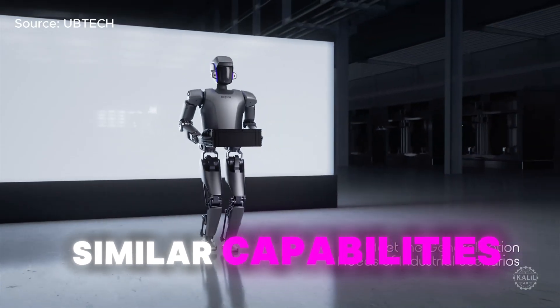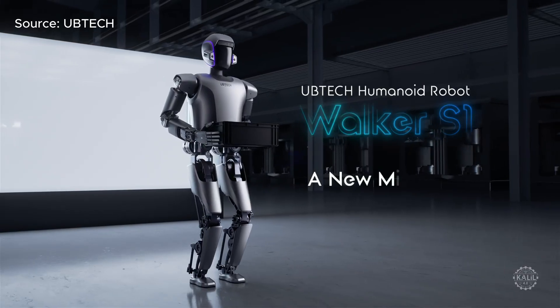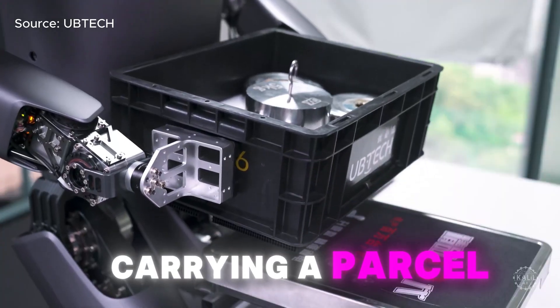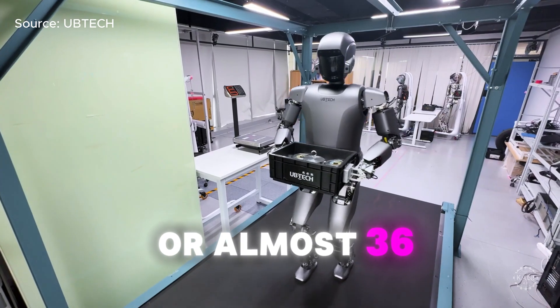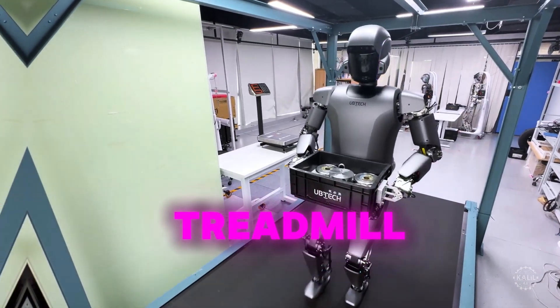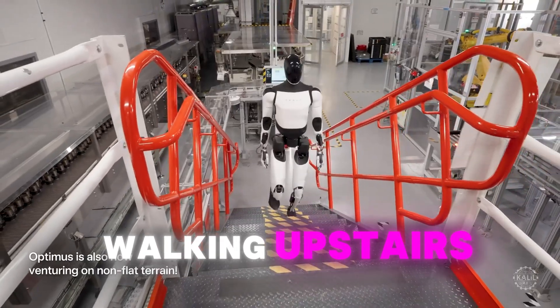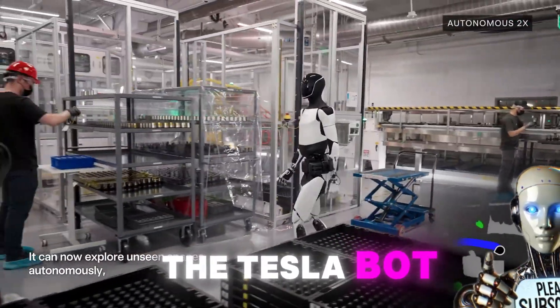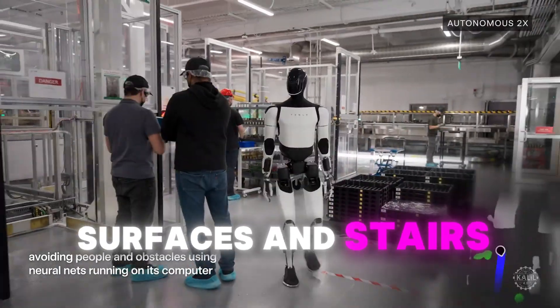Earlier this week, UB Tech posted similar capabilities as the Chinese robotics leader unveiled its Walker S-1 industrial humanoid robot. The company released footage of the new robot carrying a parcel weighing 16.3 kilograms, or almost 36 pounds, while walking on a treadmill. The new Tesla Optimus footage shows the robot walking upstairs, but it's unclear whether this is autonomous. Kovac said the Tesla Bot team is improving the robot's abilities walking on uneven surfaces and stairs.